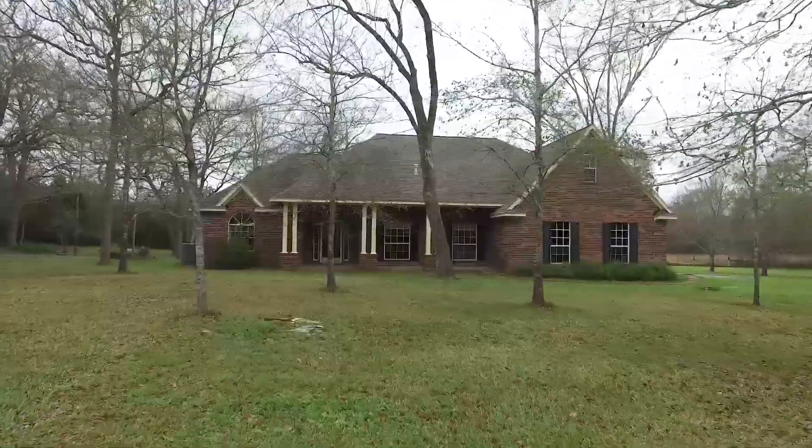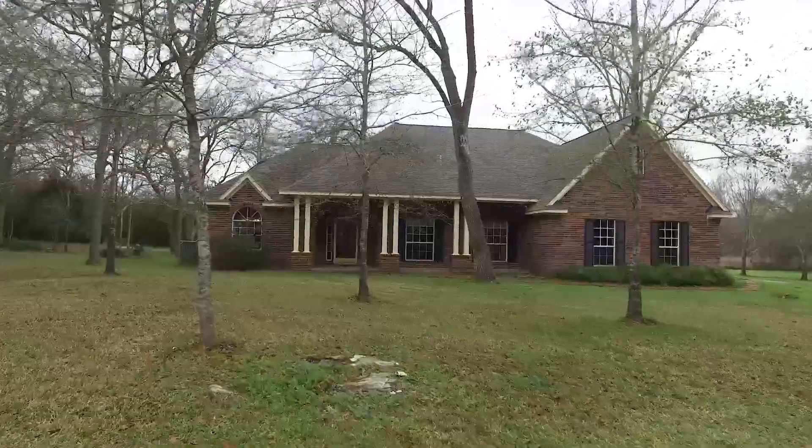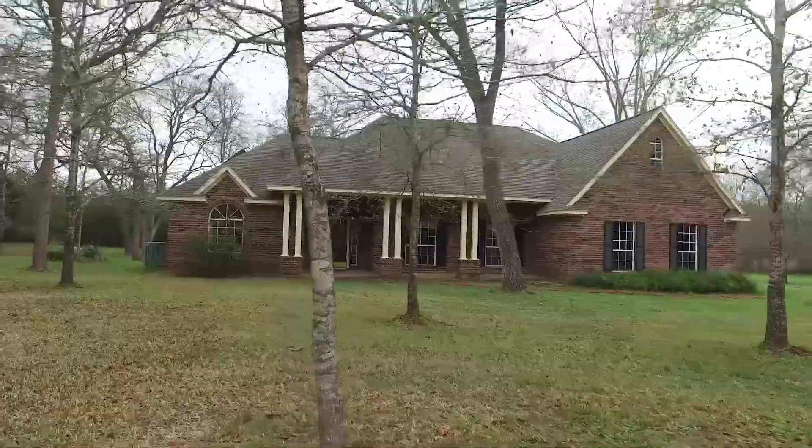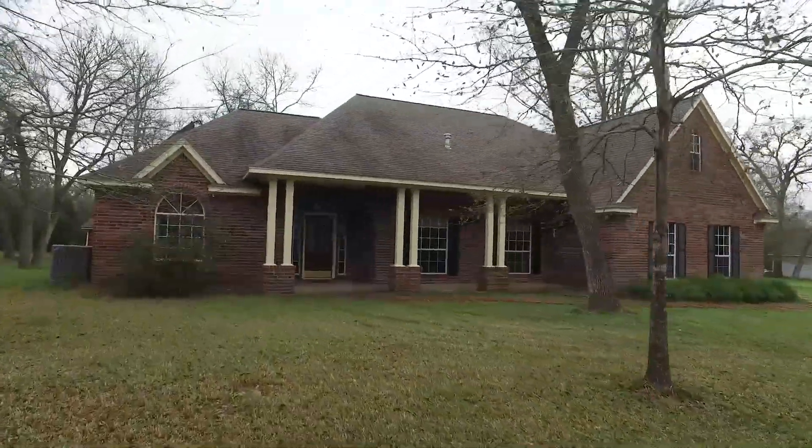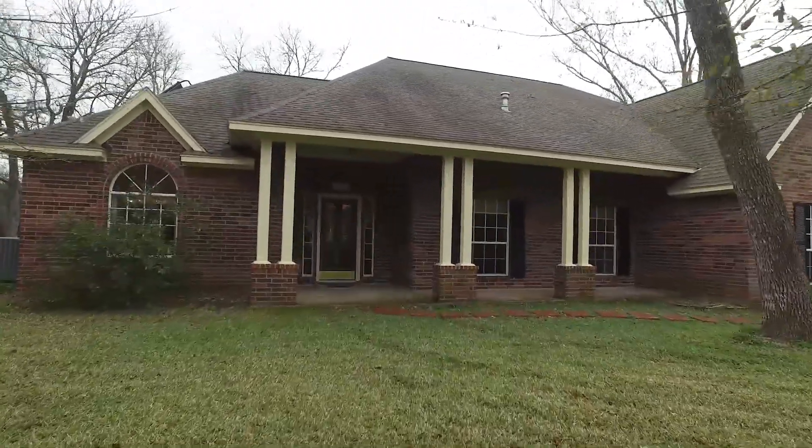Welcome to the virtual tour of this Pattison, Texas home. It's on 1.2 acres, built in 1995 with a two-car garage. It's one and a half stories with four bedrooms and three bathrooms, and is now for sale.